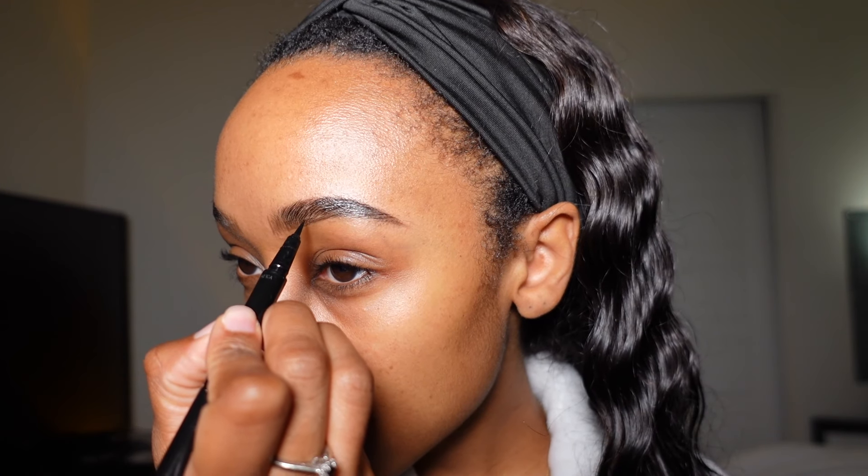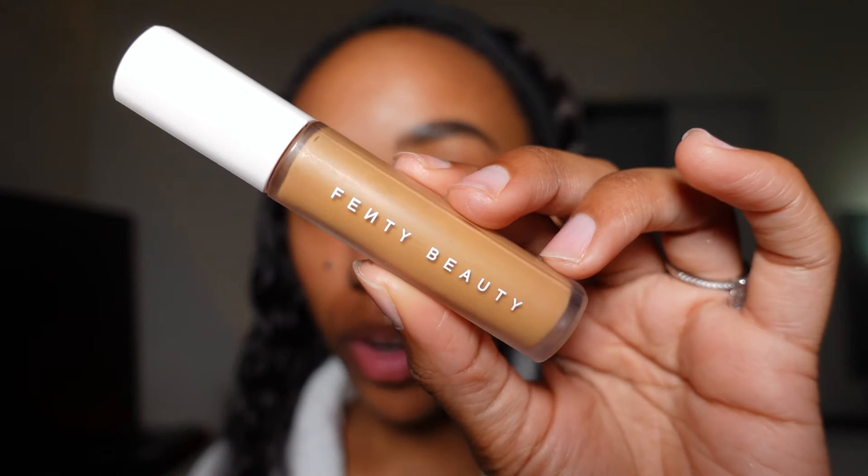I'm going to use this brow pen from ABH. Truthfully, for the most part I don't necessarily need this except in the front of my eyebrows. Now I'm going to do some concealer underneath my eyebrows.